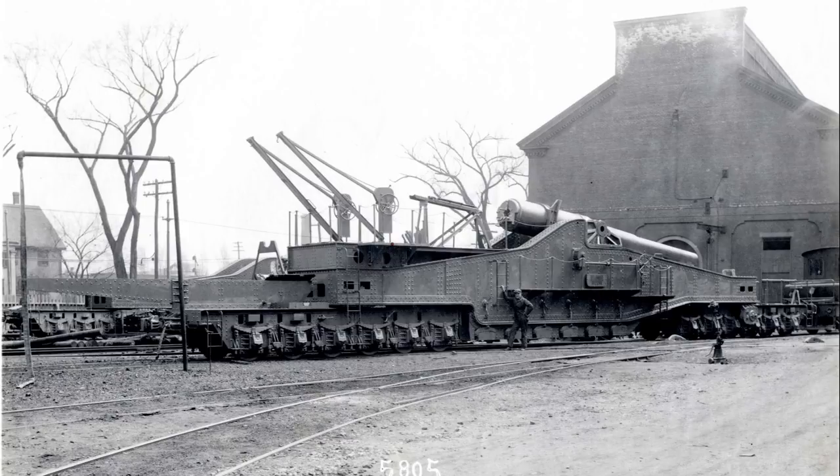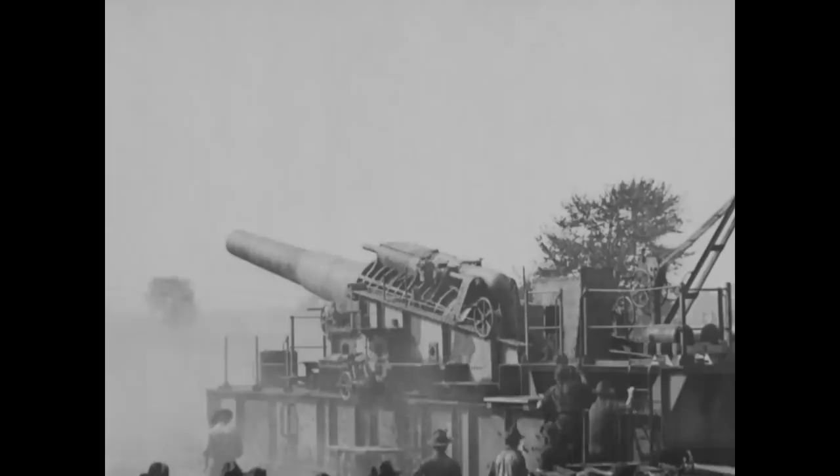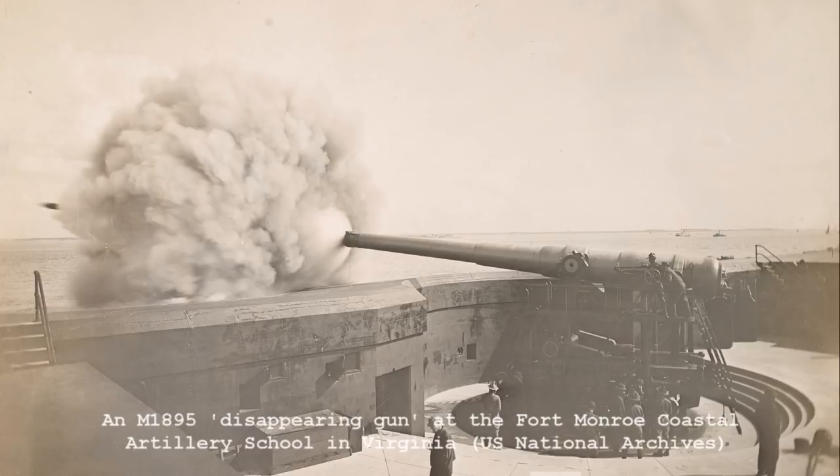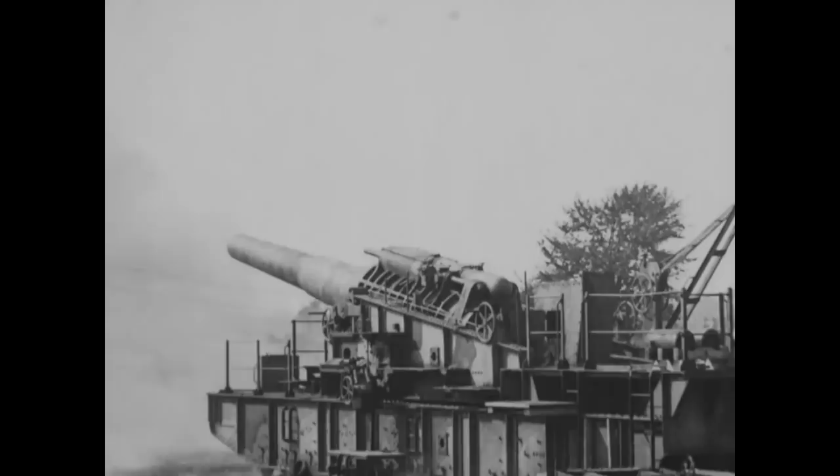Next, we have a 12 inch M1895 gun mounted on an M1918 railway carriage, which was based on the French Batignoll mount that could traverse 360 degrees. Originally designed as a coastal defence gun, here's a photograph taken in 1918 of the gun firing mounted on its original disappearing mount. With the US entry into the war, surplus or unnecessary coastal guns were remounted as railway guns. Twelve were mounted, however none reached France before the end of the war.